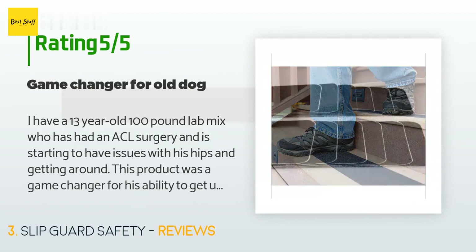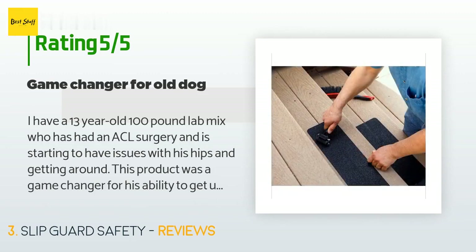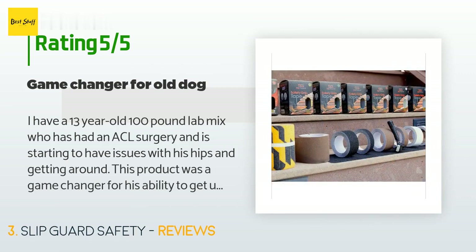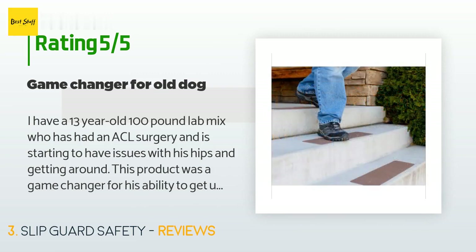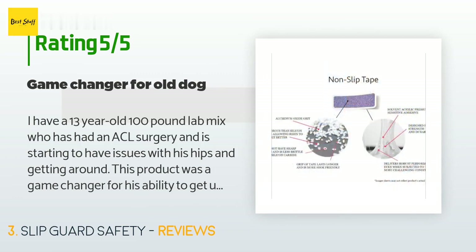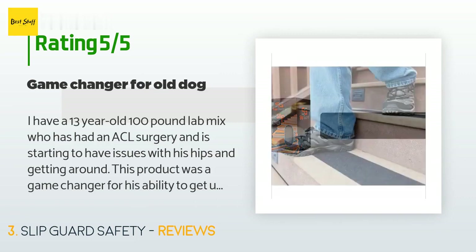A customer said: 'I have a 13-year-old, 100-pound lab mix who has had ACL surgery and is starting to have issues with his hips and getting around. This product was a game changer for his ability to get up and down the stairs in my home. I have 18 stairs with a landing so I needed two boxes. While I wish the product was a little more transparent, it looks good — you can definitely tell they are there — but for the positive help for my dog it is a small sacrifice. He gets up and down the stairs so much better.'